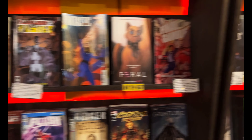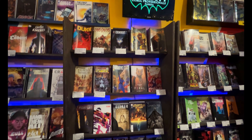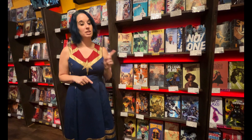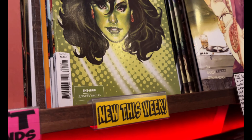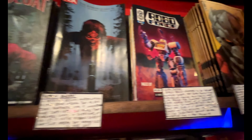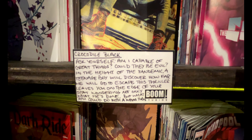Our new comic wall features 175 individually faced-out titles in alphabetical order. We don't separate by publisher and characters are sorted into families, so whether it's Amazing or Spectacular, Spider-Man will be under S. Each week's new titles will be labeled with a yellow tag. We've got descriptor tags for all of the indie and small press books that go through what each title contains and what the series is about.